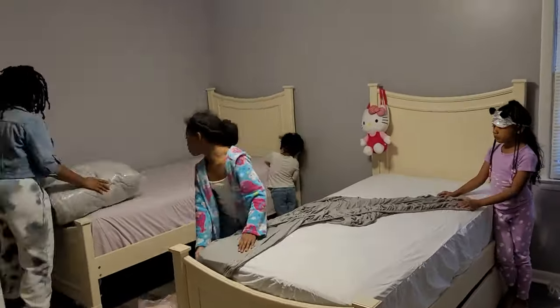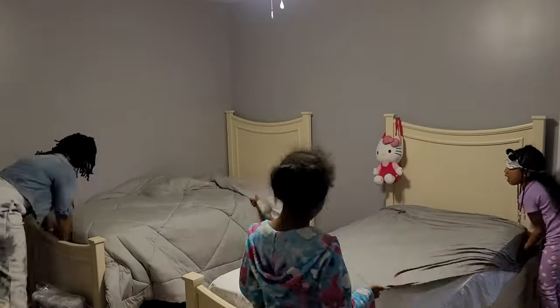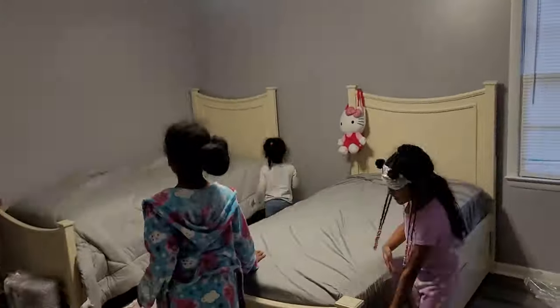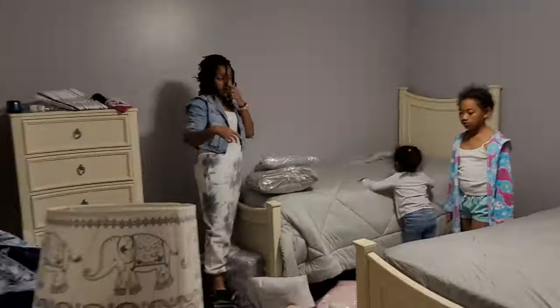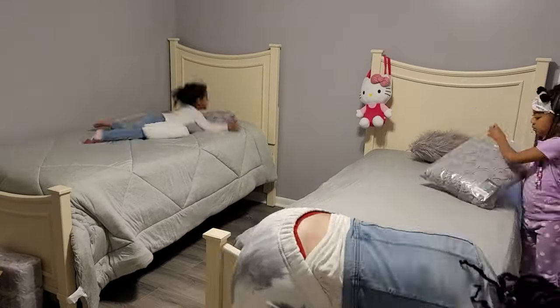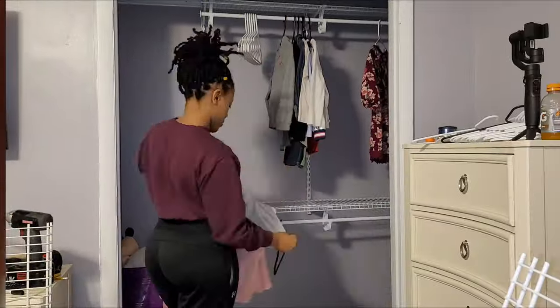The girls did have a hand in picking out what they wanted their beds to look like. I showed them a few pictures and ideas on Pinterest and this is pretty much what they came up with. I'm pretty proud of them — they picked some good stuff. I really like it; I feel like we made the vision come alive and it looks good.